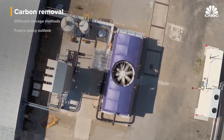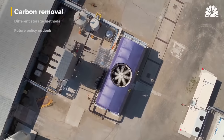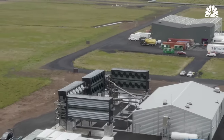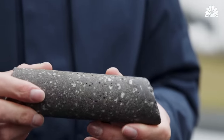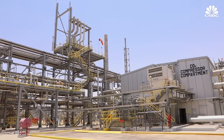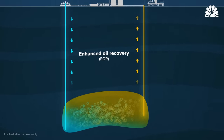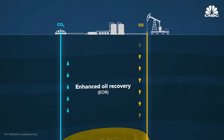Direct air capture companies like Climeworks and Carbon Engineering, both founded in 2009, are some of the best-known players in this space. They use giant fans along with complex chemical processes or filters to take CO2 out of the air. But until recently, there's been no incentive to simply bury that carbon, so they've had to sell it into various markets. Carbon Engineering, for example, has sold its captured CO2 to oil and gas companies that use it for enhanced oil recovery, in which CO2 is injected underground to extract more oil from petroleum wells.